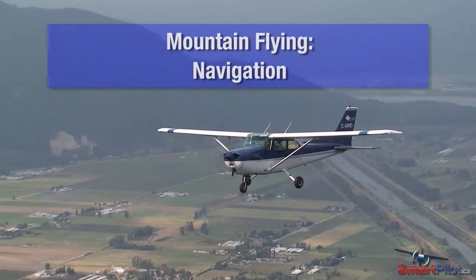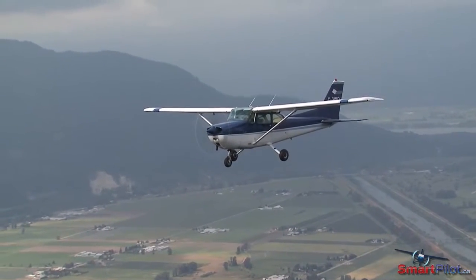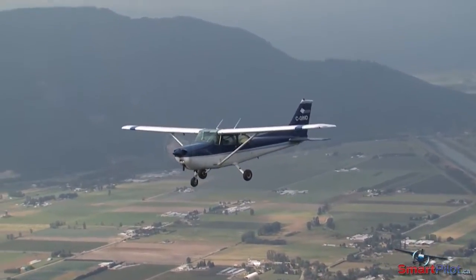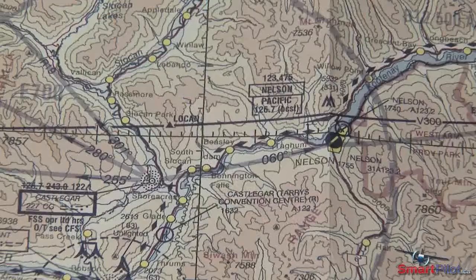Mountain navigation is quite different from flatland flying. It closely resembles that old tongue-in-cheek explanation of IFR flight: I follow roads or railways. For cross-country flight,